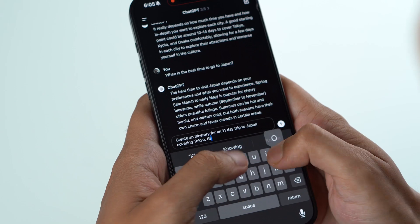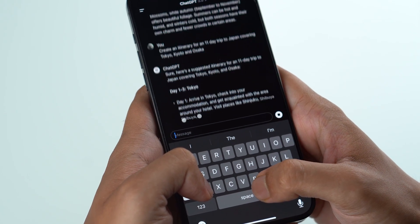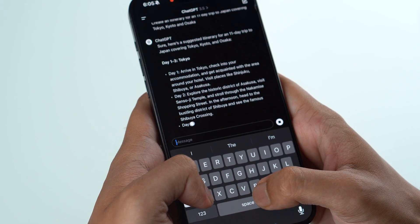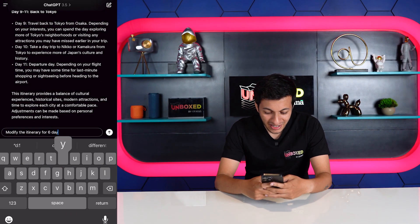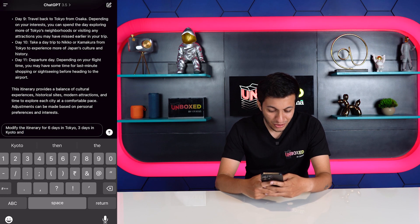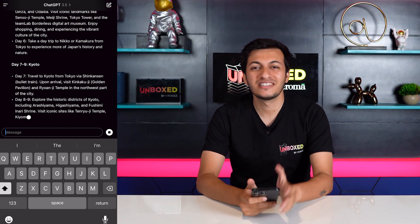Now let's get to the most important part — creating my day-to-day itinerary. My next prompt is: create an itinerary for an 11-day trip to Japan that covers Tokyo, Kyoto, and Osaka. Just like that, ChatGPT has an 11-day plan ready in seconds, with the best spots to visit in all three cities. I felt 3 days in Tokyo was too few, so I prompted: modify the itinerary for 6 days in Tokyo, 3 days in Kyoto, and 2 days in Osaka. And there you go — an itinerary just the way I want it.